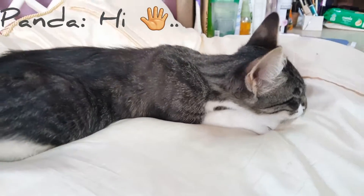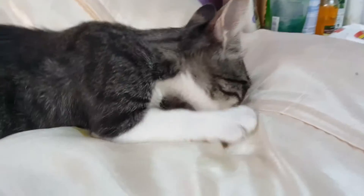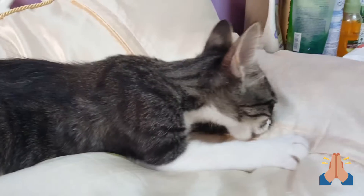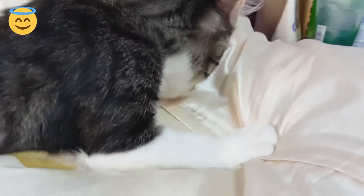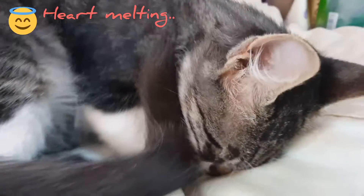Hi guys, this is Panda. I wanted to show you something that looks very cute. As I told you before, I found Panda when he was a really really small kitten. The thing that he's trying to do now is just like a little kitten that is trying to suck milk from his mother's breasts.